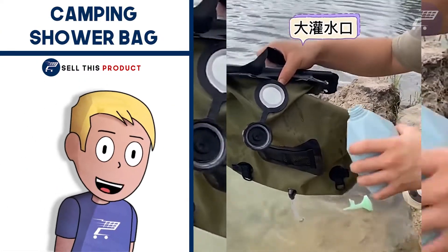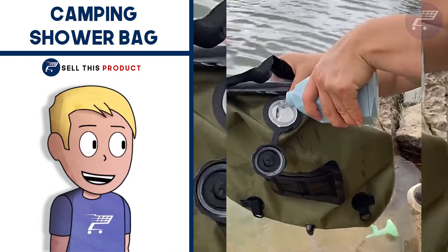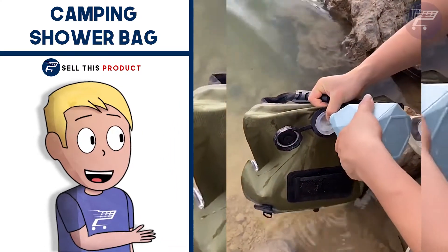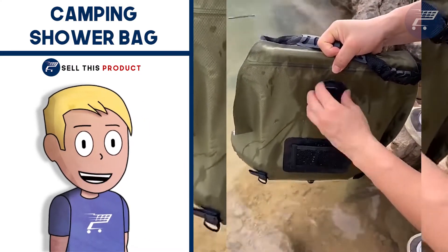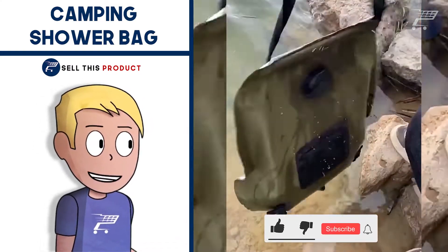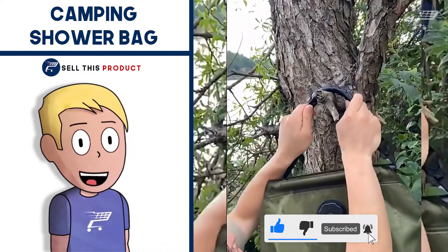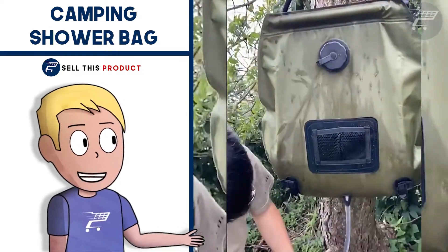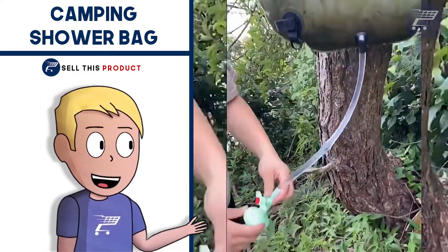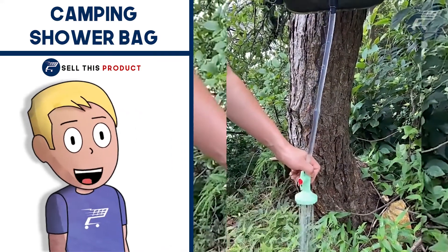The first product on the list we have the Camp and Shower Bag. This solar camp and shower bag is made of eco-friendly and leak-proof PVC material which is non-toxic, healthy and safe for people. With the UV heat seal coating, it can heat water for about 3 hours under direct sunlight and there is no need for any plug-in device. It's environmentally friendly and energy saving, and there is a temperature indicator on the back that helps you monitor the water temperature, so you will never have to guess the water temperature in remote areas.